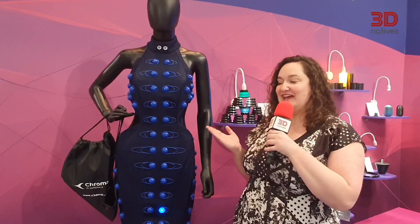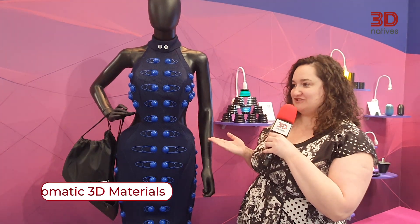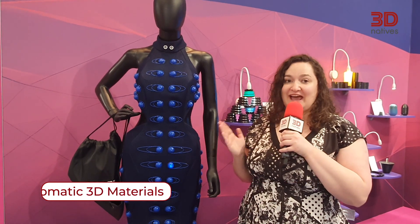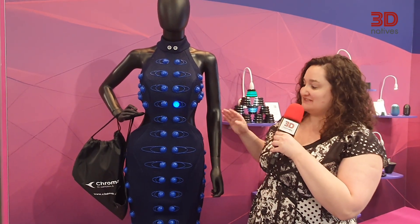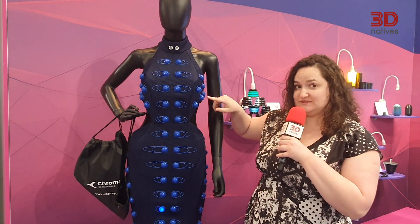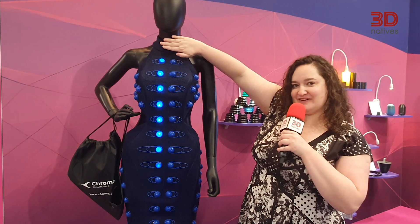Hello everyone, Madeline here from 3D Natives. I am the Content Specialist for the English market and I am here today with my favorite application from Formnext 2023 — this incredible 3D printed dress on Chromatic 3D's booth, which was made by high-tech designer Anouk Wiebtrecht. As you can see, it is a dress covered with 3D printed elastomer domes and is one of the first garments in the world to include electronics in the domes. The best part: it reacts to the environment.